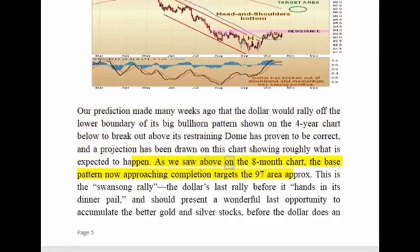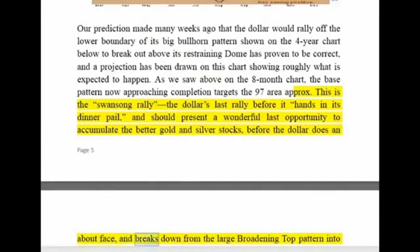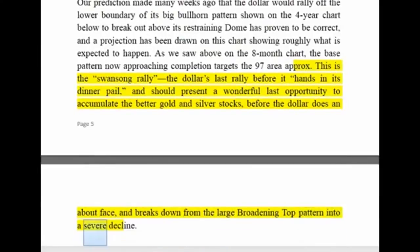As we saw on the eight-month chart, the base pattern now approaching completion targets the 97 area. This is the swan song rally — the dollar's last rally before it hands in its dinner pail — and should present a wonderful last opportunity to accumulate the better gold and silver stocks, before the dollar does an about-face and breaks down from the large broadening top pattern into a severe decline.